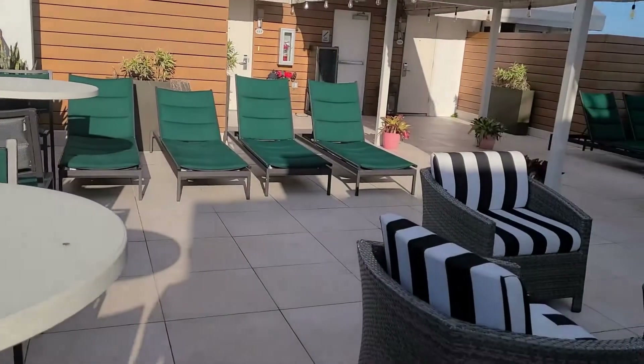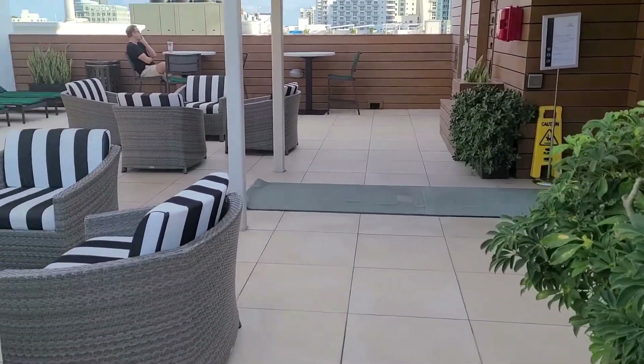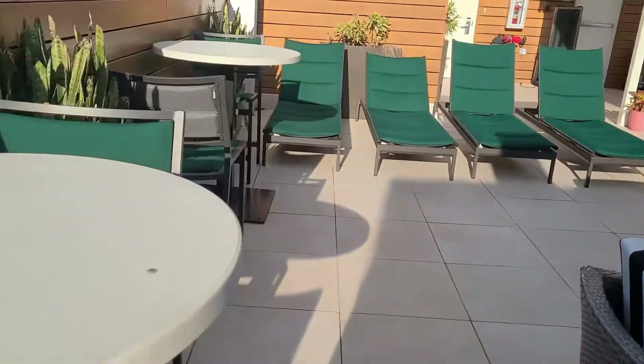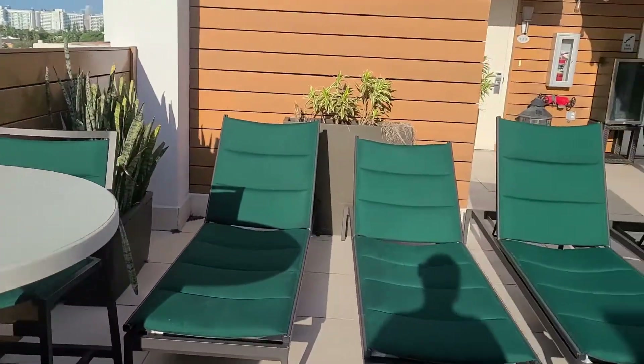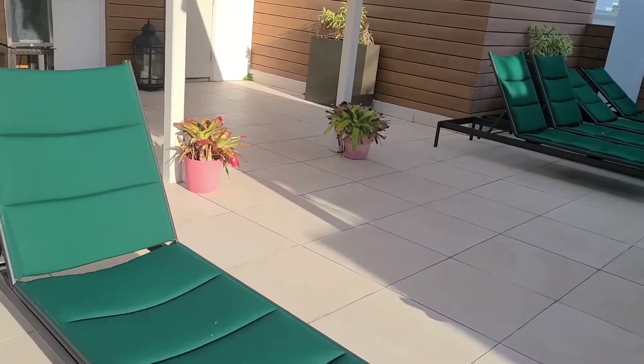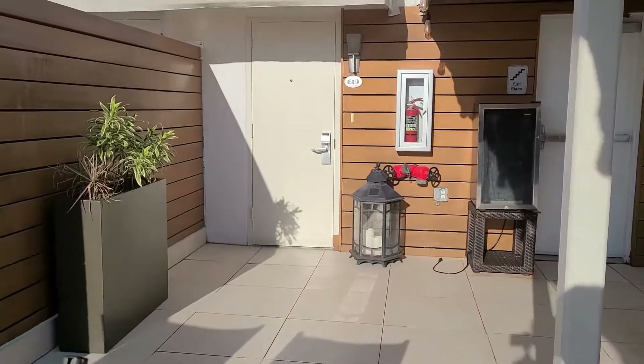But the daytime view is just as lovely. So there is no pool; however, you can still come out on the patio and just relax. Bring a couple of drinks up here and just enjoy it. I came out here last night at almost 2 a.m., so the patio seems to just be available all the time.